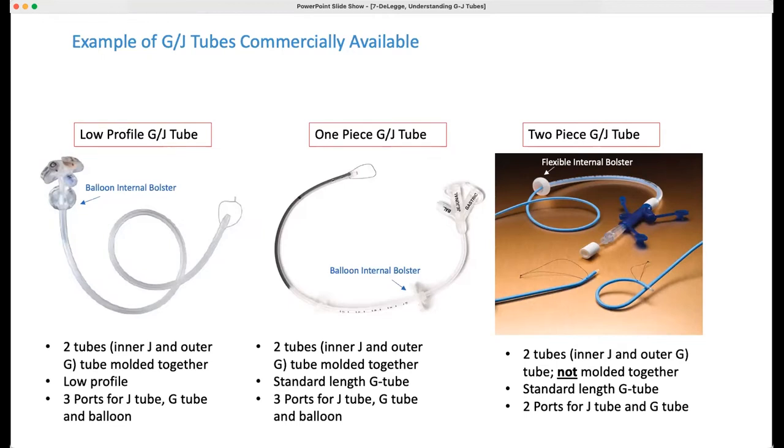On the extreme right-hand side is a two-piece jejunal system. The jejunal tube is blue, and the PEG tube is clearly visible. The PEG tube is put in first, and then the J-tube is put through the PEG tube down into the small intestine — it's two pieces. The advantage of the two-piece system is that if you no longer need jejunal feeding, you can remove the J-tube and still have the PEG tube in place. Or if the J-tube gets clogged, you can replace just the J-tube portion. It allows you to decompress the stomach and feed into the small bowel.